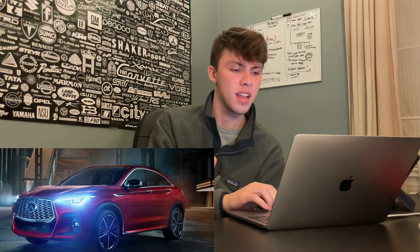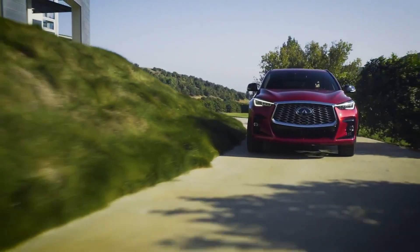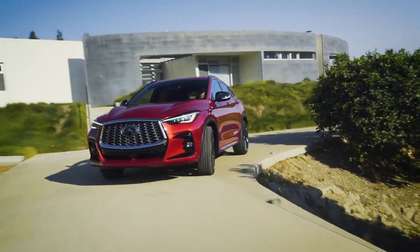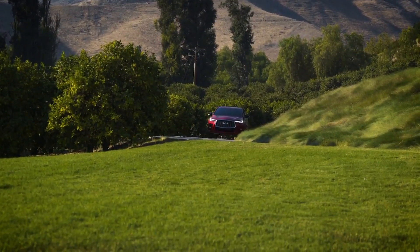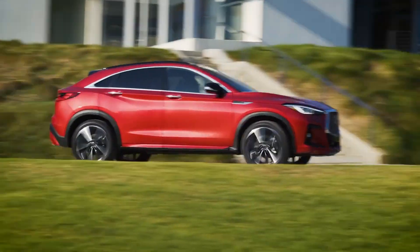There's no word on pricing just yet. The QX55 is coming in spring 2021 in the U.S., Canada, and other key markets. It will only be offered in three trims, and since all QX55 models get 20-inch wheels standard to keep the design cohesive, pricing will likely start a bit higher than the QX50.